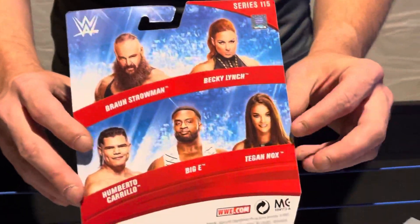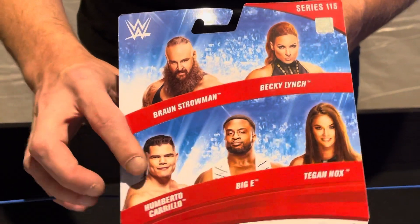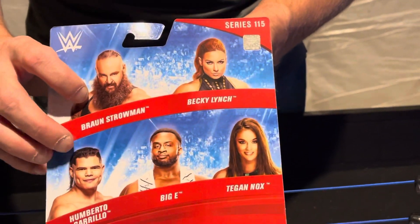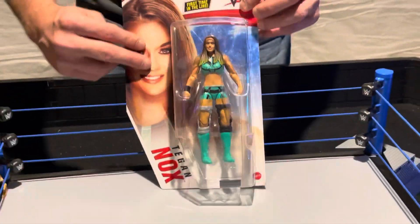You guys can see in the back they've got who else is in the series — my man Humberto Carrillo, and big Braun Strowman, who's recently released. Just a lot of people left the WWE in recent memory, and not to their choosing.